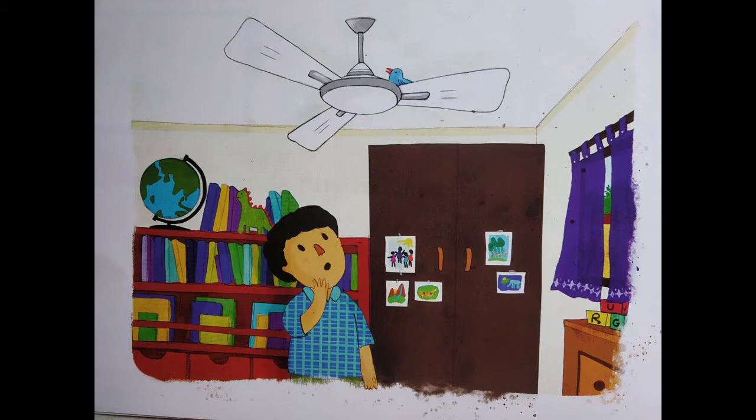Now, children, over here, I want you to remember: what is the name of the story? The name of the story is Bantu and the Bird. So maybe this boy's name is Bantu? Maybe he is Bantu?